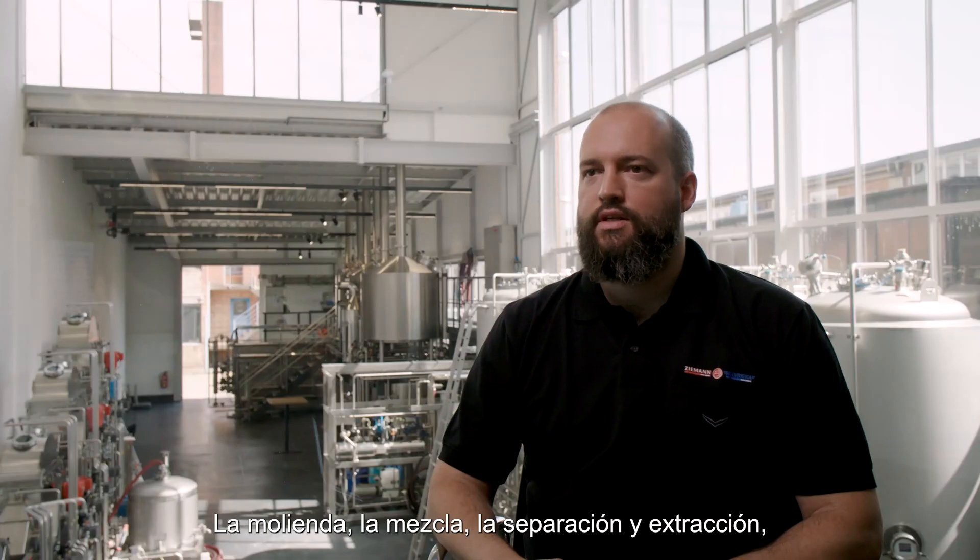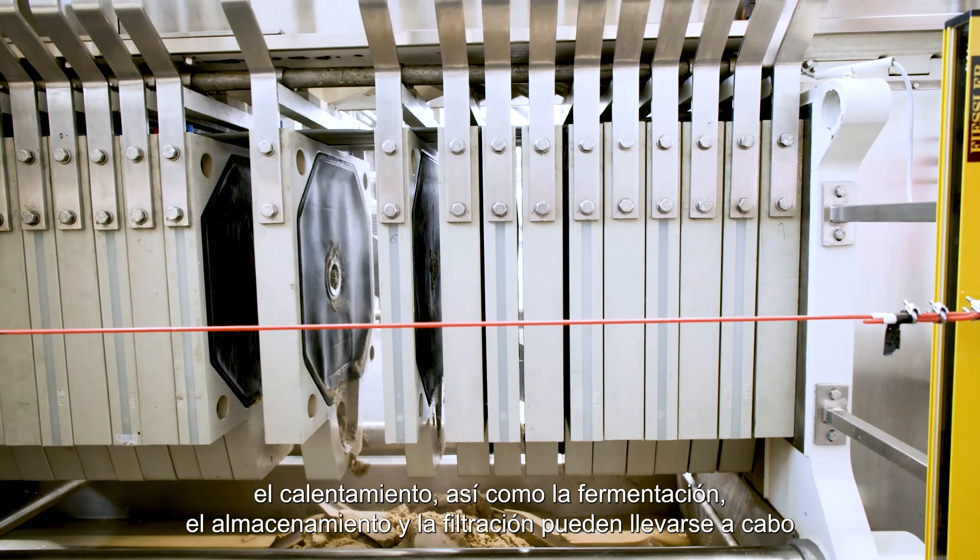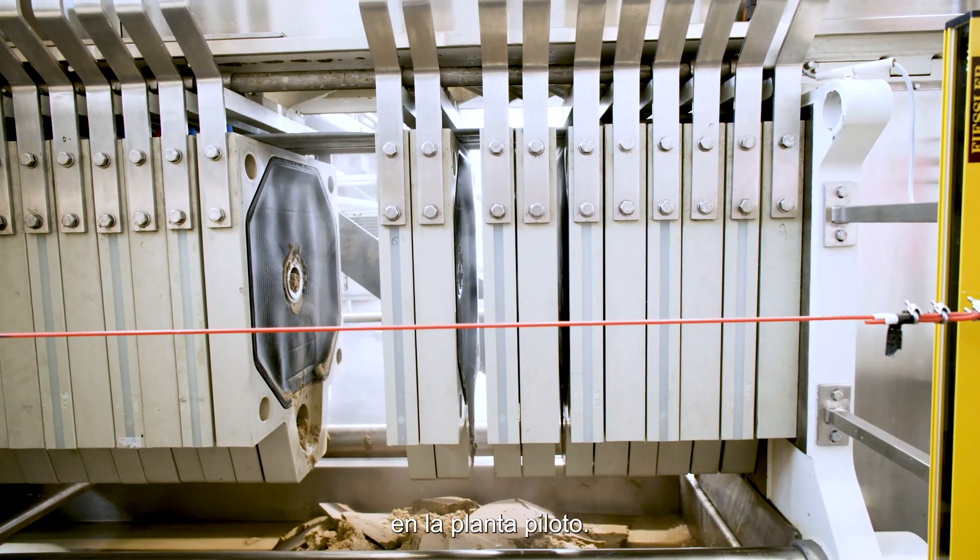Grinding, mixing, separation and extraction, heating as well as fermentation, storage and filtration can be carried out in the pilot plant.